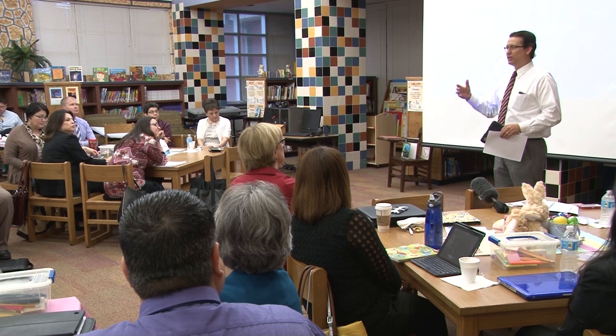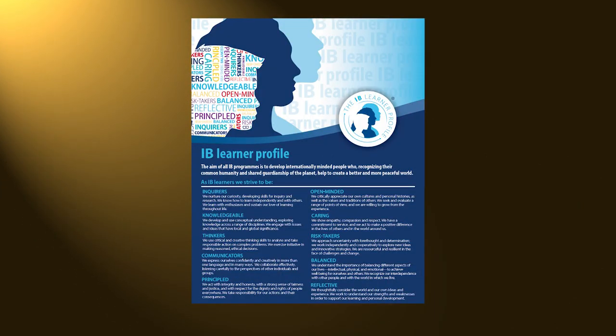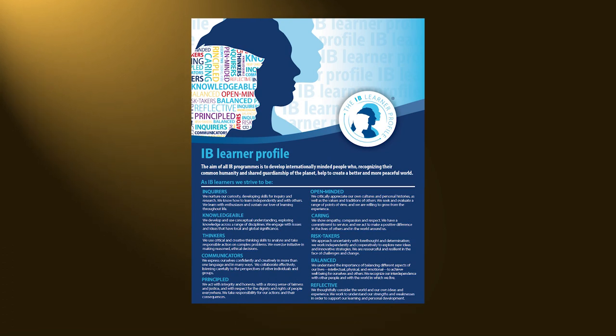Being an IB district, one of the common themes across the IB — what's one component that's the same across the PYP, the MYP, and the Diploma Year Program? The IB Learner Profile. The cool thing about the IB Learner Profile is it's not just for students, it's not just for teachers. It's for parents, it's for principals, it's for central staff. It's for everybody.